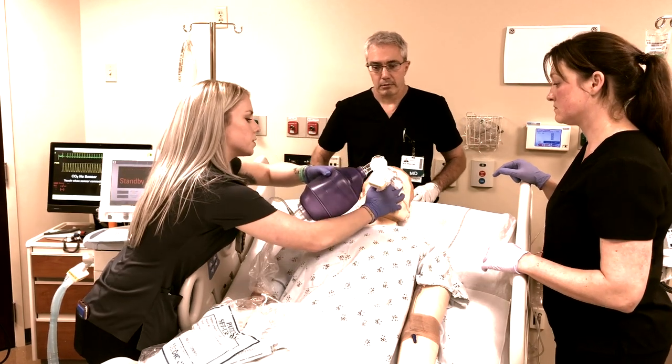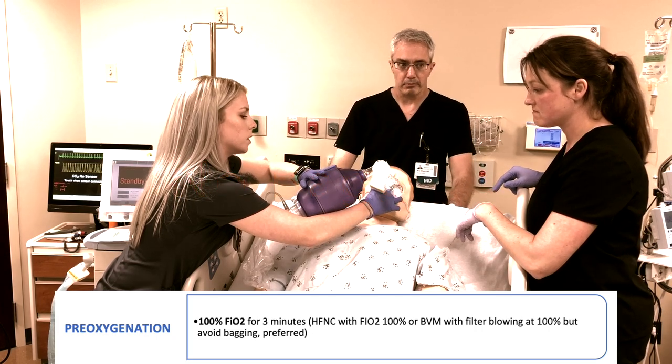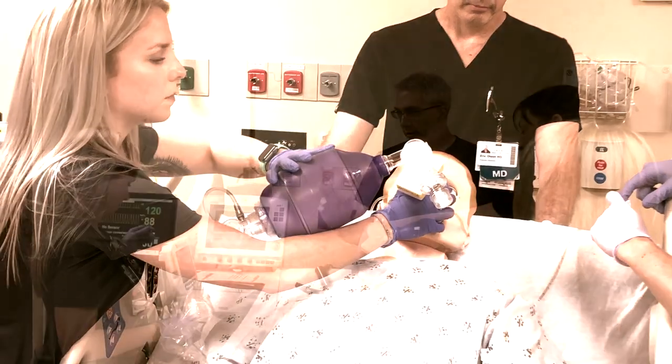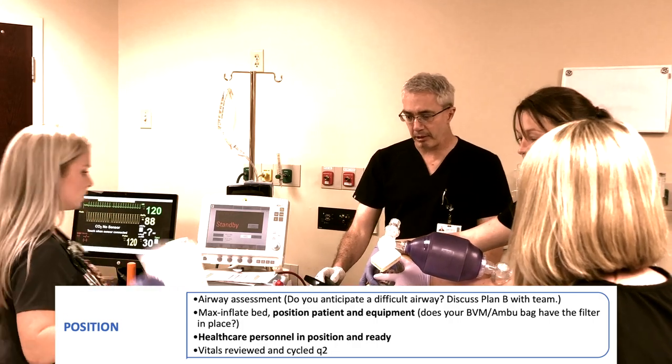Mr. Walters, we're just going to give you some oxygen here. Just breathe normally — no bagging. Keep that on top over the nasal cannula, just let him passively breathe. All right, are you ready for intubation? Yes. Do you have the end-tidal and suction? Yes. Can we put the head of the bed down and get 30 milligrams of Etomidate now, please?